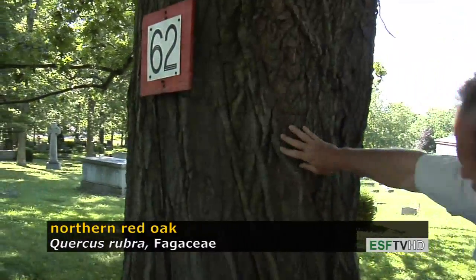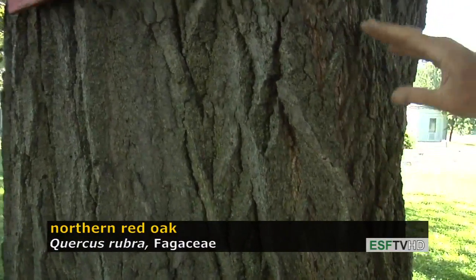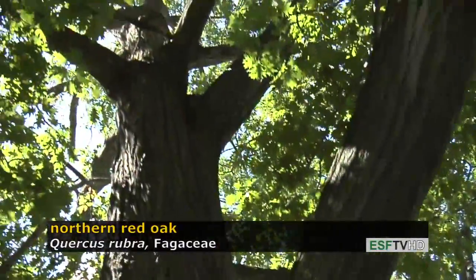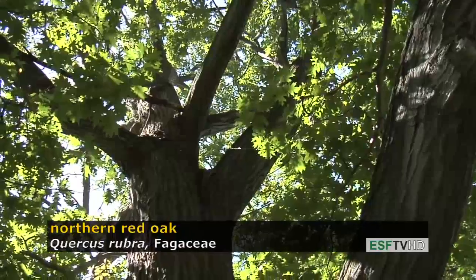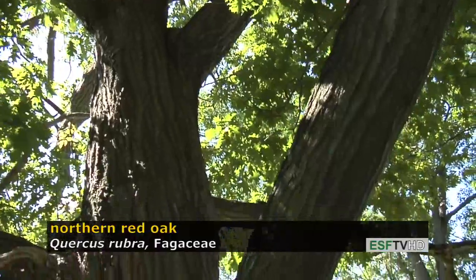The bark on northern red oak has relatively thick ridges that are light gray in color, and as you look up to the upper canopy you see very long light patches of ridges that give the appearance of ski tracks to many people. This is the only oak that has that feature.